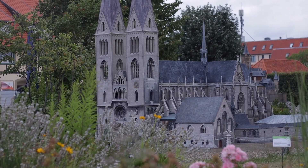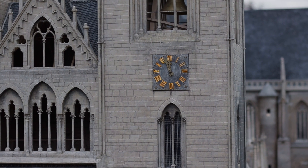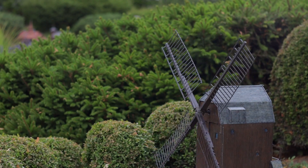By now you might have realized what I was talking about. We are walking through a miniature park here. It shows the historical buildings of the area we stayed in for our holiday.